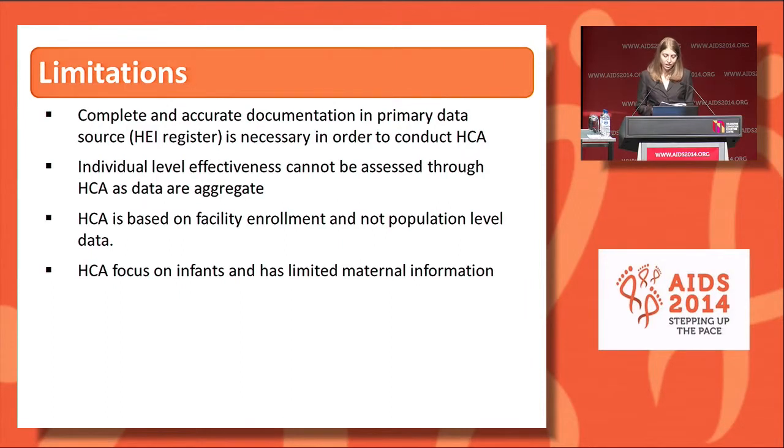HCA has several limitations. First, complete and accurate documentation in the primary data source is necessary to conduct meaningful analysis. Individual-level effectiveness of interventions cannot be assessed as data are aggregate. HCA should be considered complementary, not a replacement of traditional surveillance, cross-sectional surveys, and use of EMR data. HCA is based on facility enrollment and not population data; however, this would not preclude further analysis and comparison with population estimates once we have more coverage of HCA reporting facilities. Finally, HCA focuses on infants and has limited maternal information, largely because we lack a joint maternal and infant follow-up register in our current tools in Kenya.